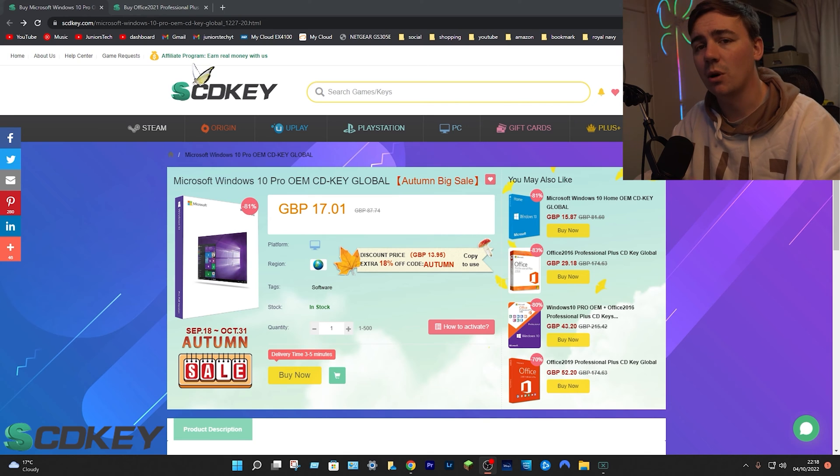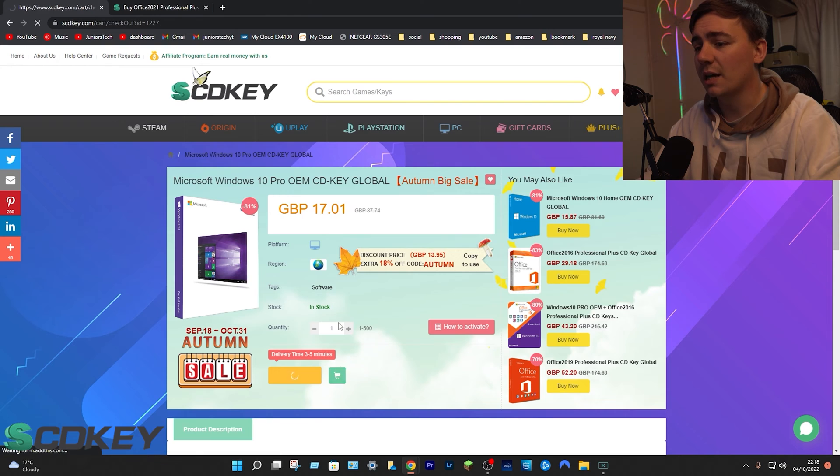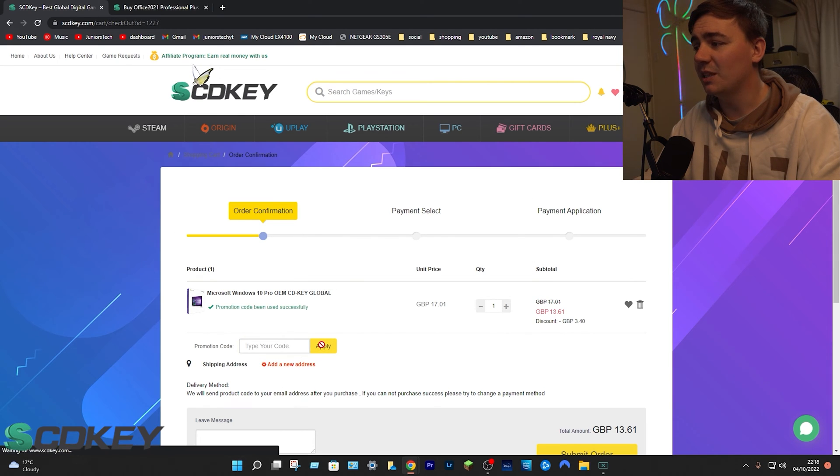We are talking about Windows 10 Pro OEM key — already an amazing deal because of the autumn big sale. From this process, what we need to do is select platform and region tags, then go to buy now. It'll then transfer over to this page. Go down to the promotions section and type in the code SKJT and click apply, reducing your price down from 17 pound and a penny down to 13 pound 61.